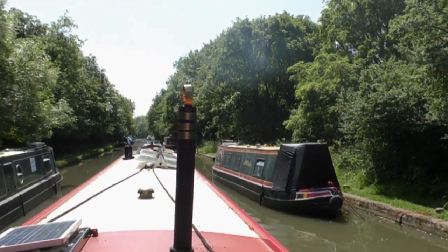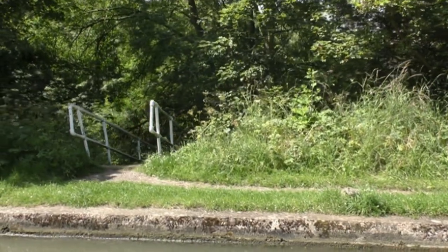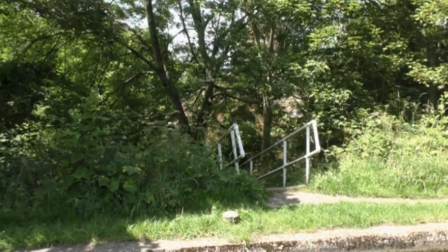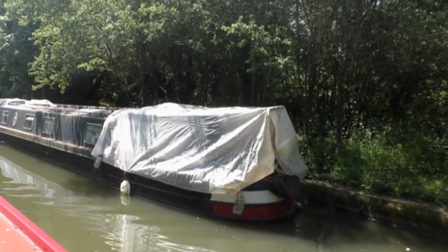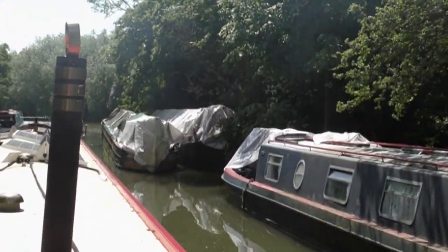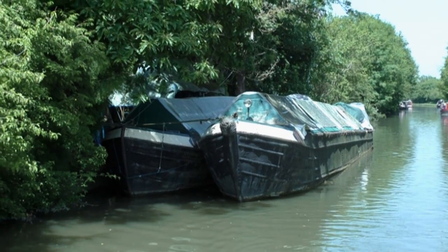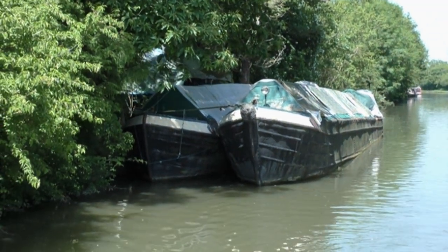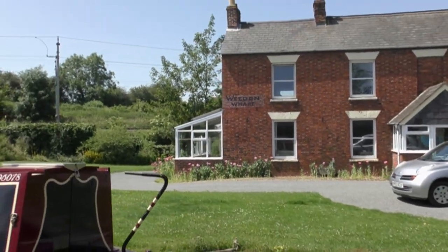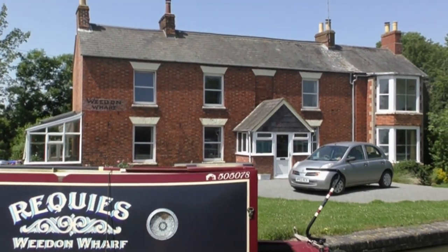It's a lovely sunny day again as we head south on our journey towards London. We are just coming to the outskirts of Whedon Beck. I think about the men who dug the canal — this is quite an embankment here, and you think that it was all built by men pushing wheelbarrows full of earth up the hill to make the embankment. Whedon Wharf is the last point as we turn left out of Whedon Beck.